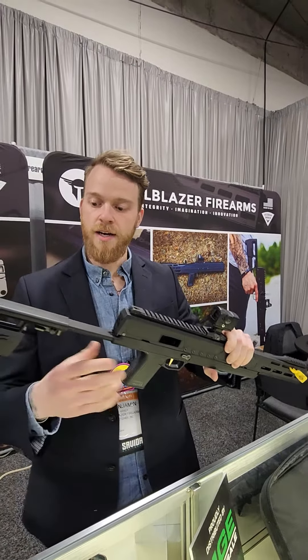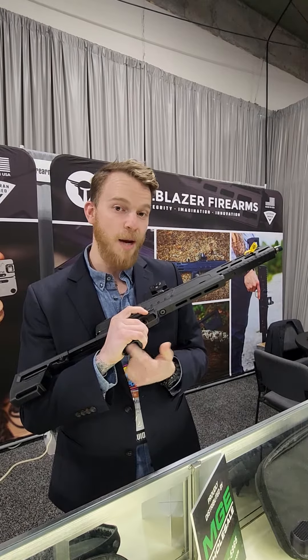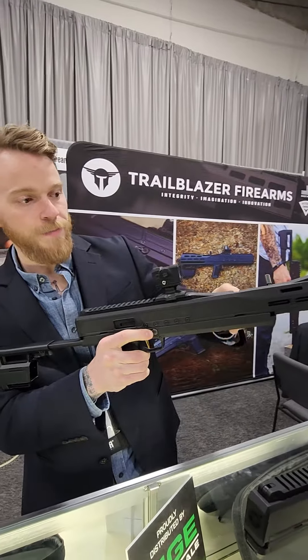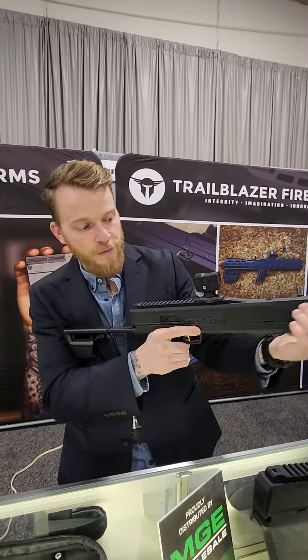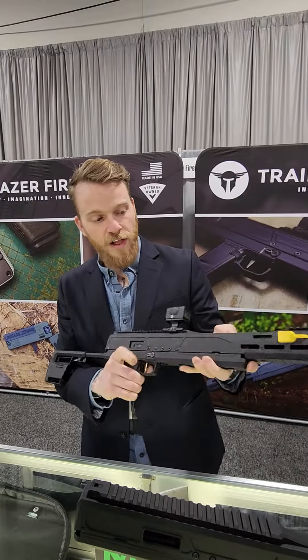Got an extendable stock, extra mag storage down here. It's 9mm, it takes Glock pattern magazines. We've got a non-reciprocating charging handle up here. They're all coming with Picatinny rail, M-LOK, and we've got these gold flat bar triggers.